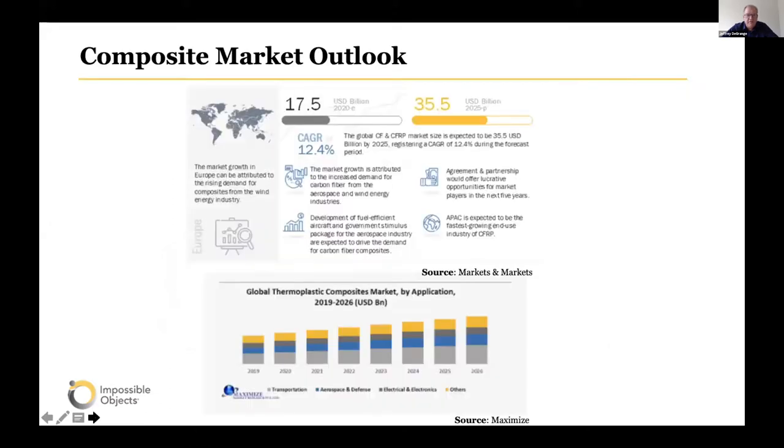I'll start at a macro level and then go down to a micro level. Based on a number of sources, the whole thermoplastic composite market is expected to be about $35 billion in 2025. When you drill down on what's really going to drive that growth, it looks like it will be mainly due to the transportation sector — which has been a key area of focus for IACME — and aerospace and defense, with commercial aerospace hopefully starting to recover.